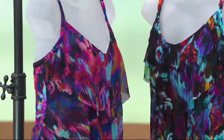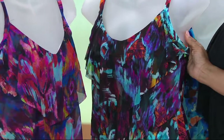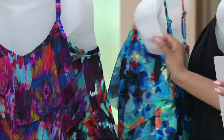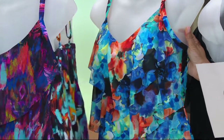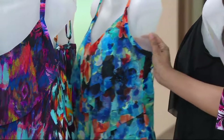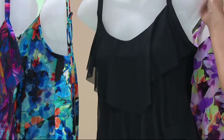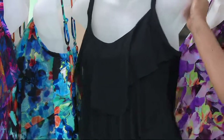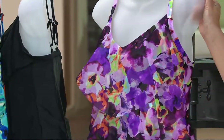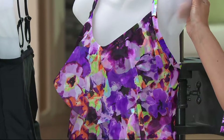Next up we have it in teal multi — you see those bright pops of teal, but then you have those deeper blacks and purples. Right next door we have it in blue floral: blues and oranges, still in that watercolor print. Our only solid will be in black — I would wear that just as a top, that's cute. And lastly, we have it in purple floral: lots of different shades of purple with hints of green, a touch of blue, and even a little orange mixed in.